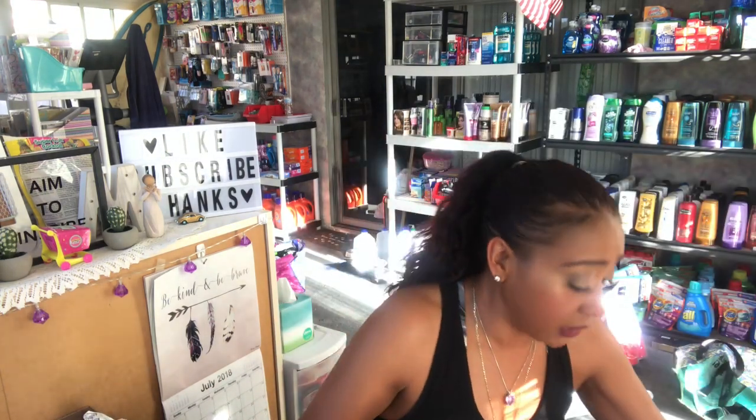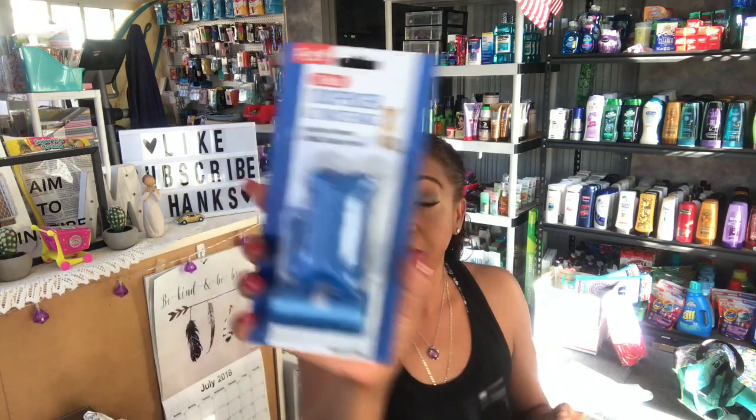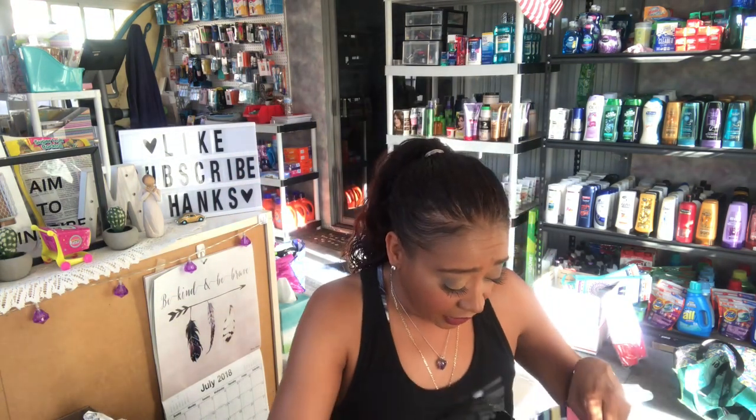I picked up more doggy training pads because I was running low. My neighbor — she's 12 and absolutely adorable, hi Jamie if you're watching — she's on summer break and can't have a summer job, so I asked her to walk my dogs and I'll pay her each week. I just don't have the time. She walks my dogs every day, so I picked up more pads for her to have for my doggies.